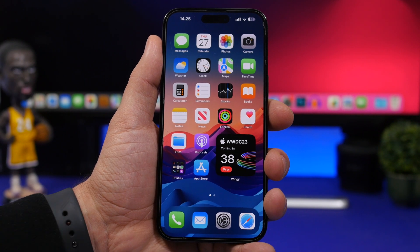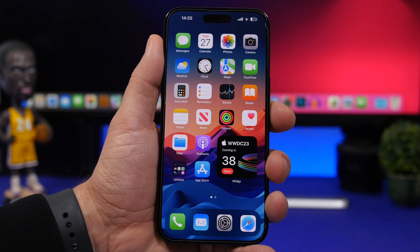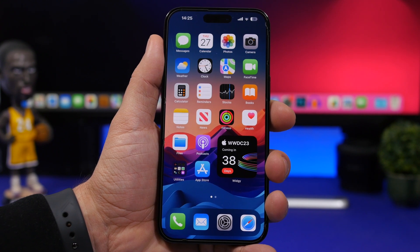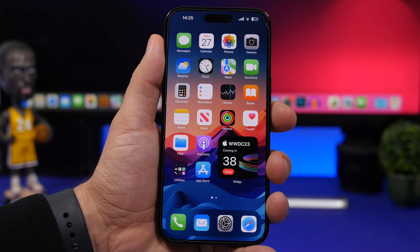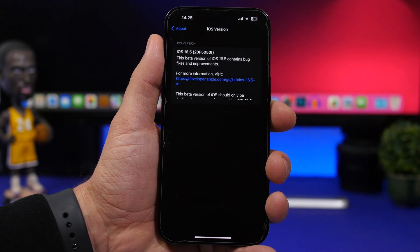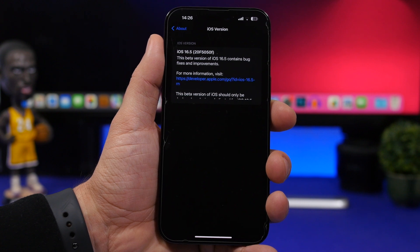iOS 16.5 is currently on its beta 3 version and it's already pretty boring — this is probably it regarding iOS 16. Even though as a surprise, iOS 16.5 won't be the last big update; we will also get iOS 16.6, which we'll talk about in a few minutes. iOS 16.5 is basically ready for release as Apple hasn't made any new changes or added new features with beta 3, released just a couple of days ago. This beta has a build number of 20F505F and will come to your device at around 600 megabytes, though that varies by device and currently installed software.